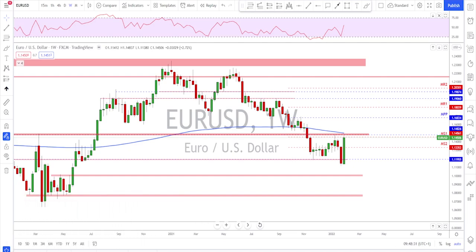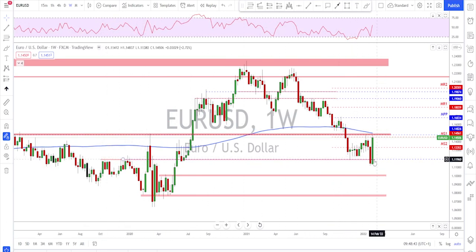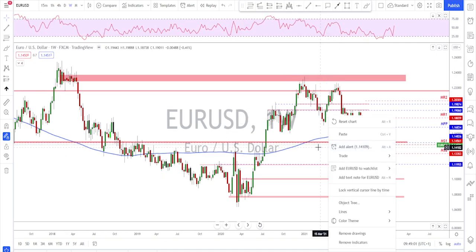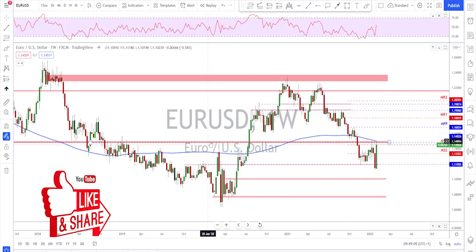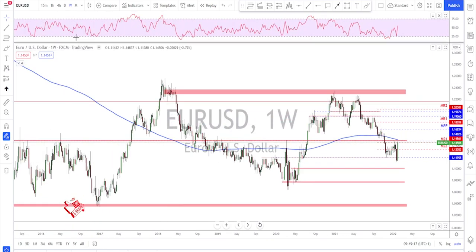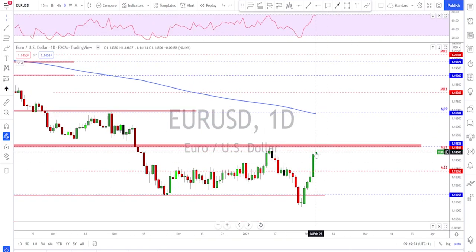We start with the EUR/USD on the weekly time frame. There's a nice strong bullish candle here. The market did reach this level and broke briefly, but last Thursday on the ECB press conference the euro found nice momentum to the upside and pushed higher. The 200 moving average on the weekly got tested as well, and looking left it is still a key area.